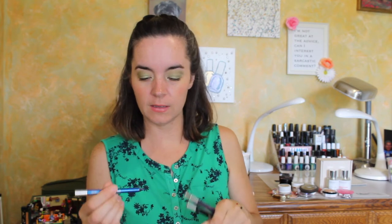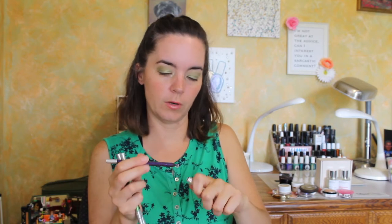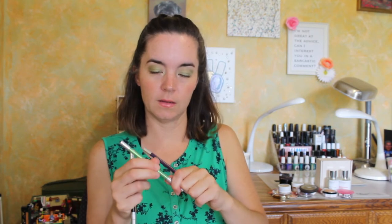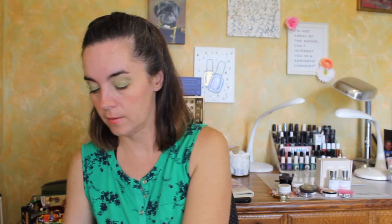Then we have four eyeliners from Urban Decay — the 24/7 Glam pencils, some of my very favorites. This is Deviant, a bright shimmery blue. Then these are the three they sent me this month: Psychedelic Sister — a super creamy purple; Freak — the most fantastic lush lime green shimmer; and Zero, the black. Love Urban Decay eyeliners, they are my favorite. I wear them, talk about them, and can't get enough.